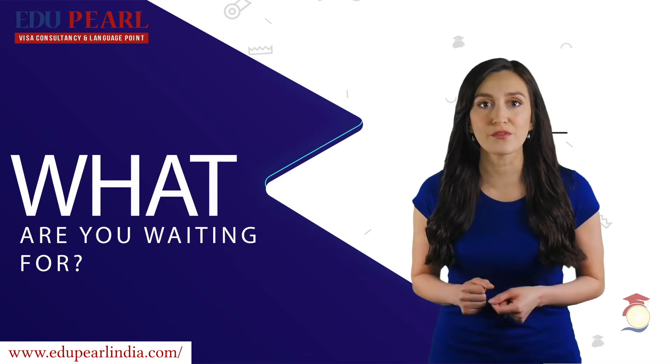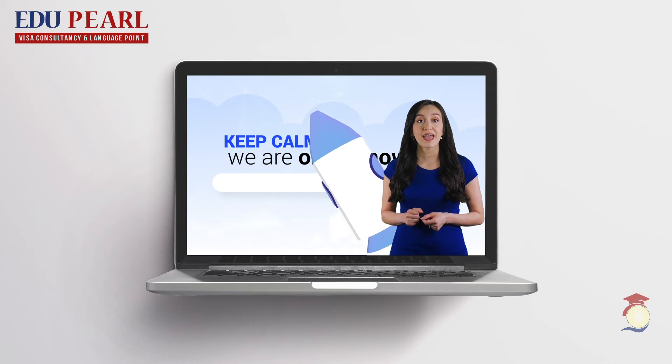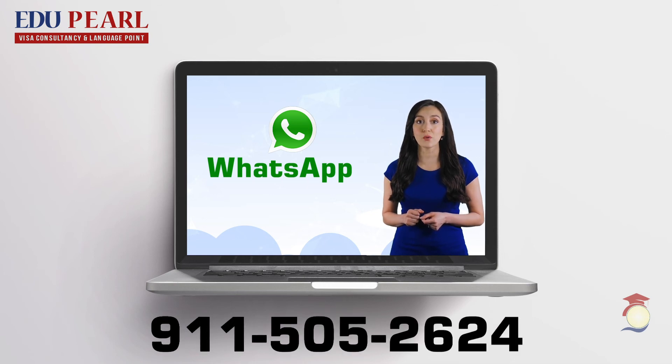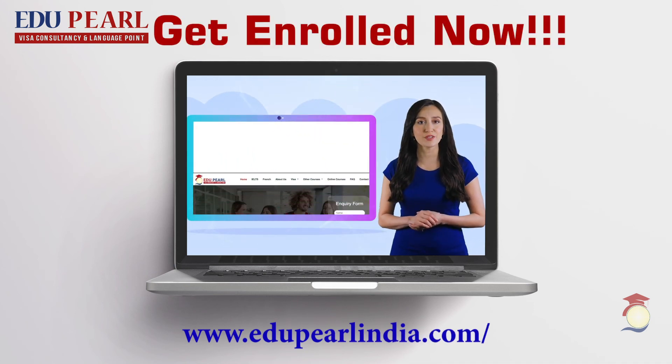So what are you waiting for? Sign up to www.edupearlindia.com and get two-day free demo class, or WhatsApp to 9-1-1-5-0-5-2-6-2-4 for further assistance. Get enrolled now. Edupearl LanguagePoint.